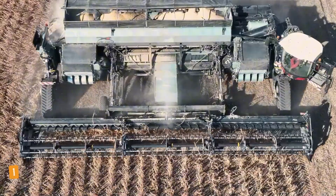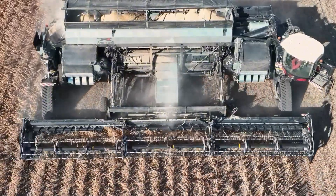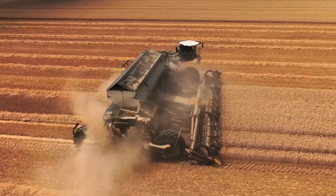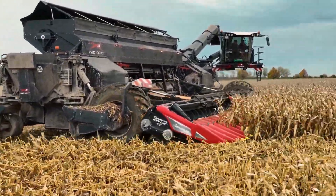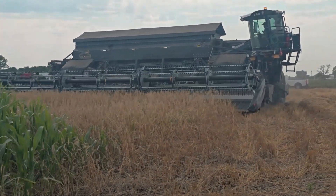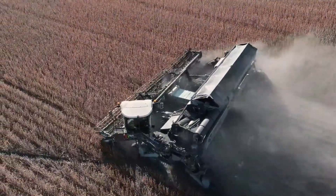Topping the list, Nexat is a revolutionary combine harvester. With a modular design, it not only harvests, but also plows, plants, and sprays. Its 1,100-horsepower engine and 36,000-liter grain tank make Nexat the most versatile machine globally. This is the future of farming.